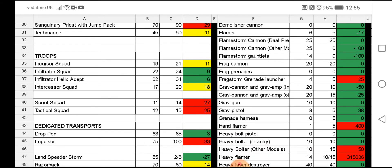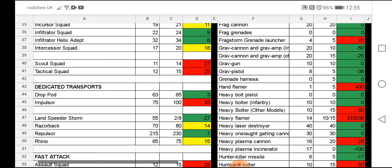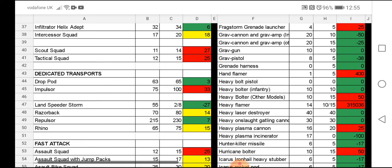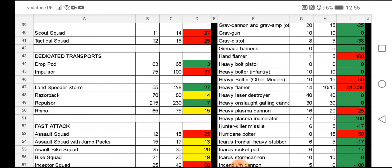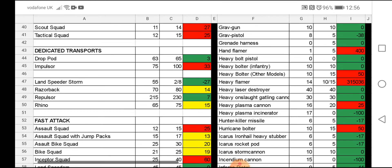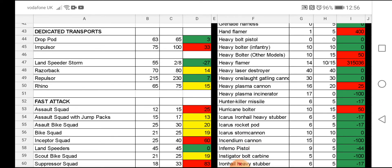The Primaris Rhino doesn't look like it's going to be in there. Sanguinary Priest is a five-point increase. Sanguinary Priest with a Jump Pack is a 20-point increase — that's hefty. Death Company, Death Company Reivers — we've seen those before. Infiltrator Squad and Intercessor Squad are a couple of points each. Scout Squad and Tactical Squad are both three points. The Impulsor has had a 25-point increase, which makes it more expensive to get your Primaris troops into close combat quickly. The Repulsor has also had a big increase of around 15 points.